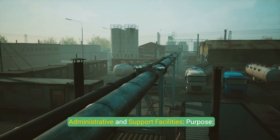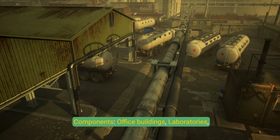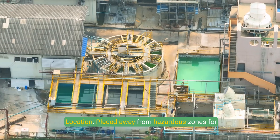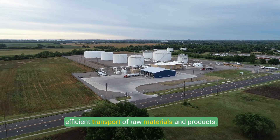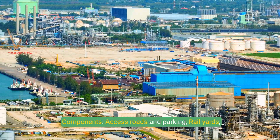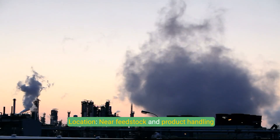Administrative and support facilities house plant personnel and management activities, with components including office buildings, laboratories, training centers, and cafeterias. These are placed away from hazardous zones for safety. The transportation and logistics area ensures efficient transport of raw materials and products, featuring access roads, rail yards, shipping terminals, and pipeline tie-ins, located near feedstock and product handling areas.